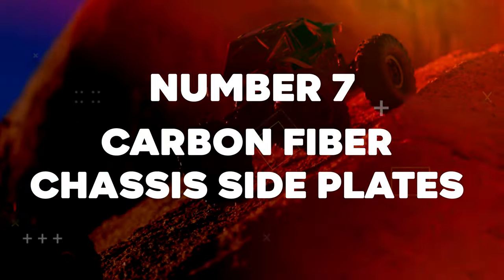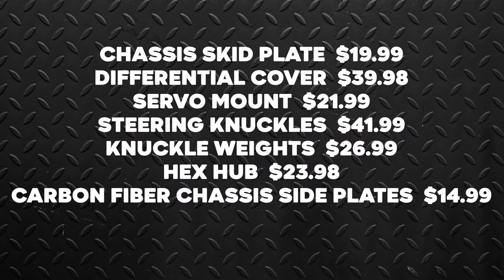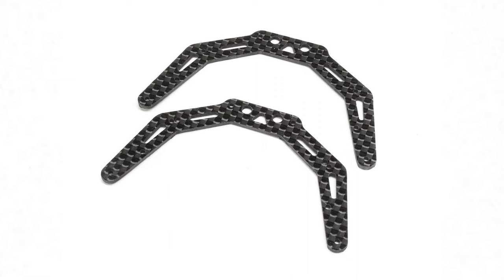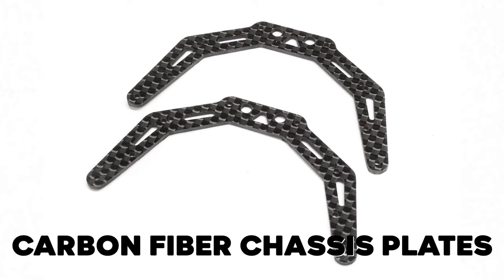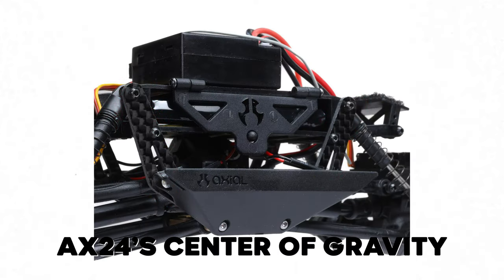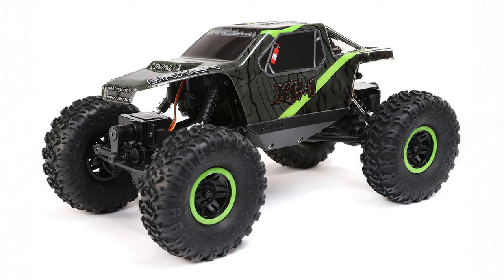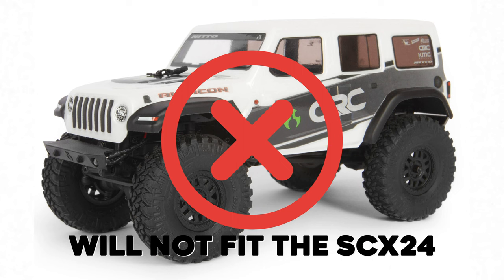Number 7: Carbon Fiber Chassis Side Plates. Cost: $14.99. Total cost: $189.91. Add high-tech style to your AX24 while improving performance with these Carbon Fiber Chassis Plates. These rigid pieces reduce weight and lower your AX24's center of gravity for improved climbing and side hill performance. Pro tip: the Carbon Fiber Chassis Side Plates only fit the AX24 platform and will not fit the SCX24.